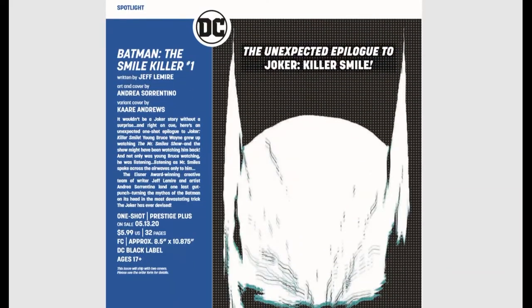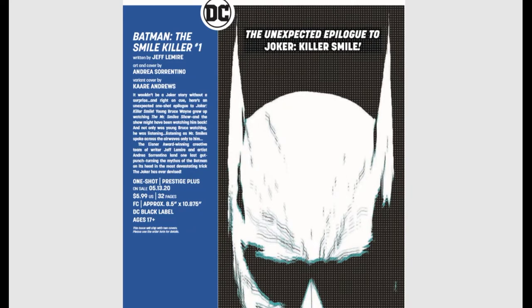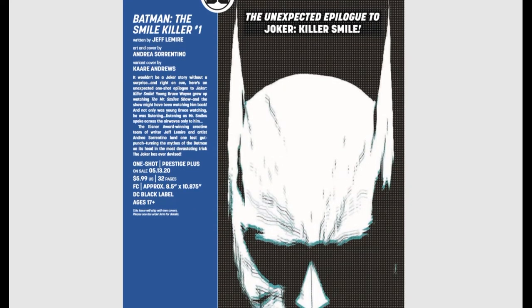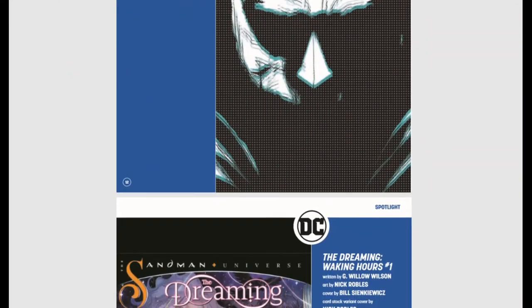We also have Batman: The Killing Smile issue number one, the epilogue to Joker: Killer Smile, written by Jeff Lemire, who is an awesome writer. It is DC Black Label, so expect mature themes and situations.